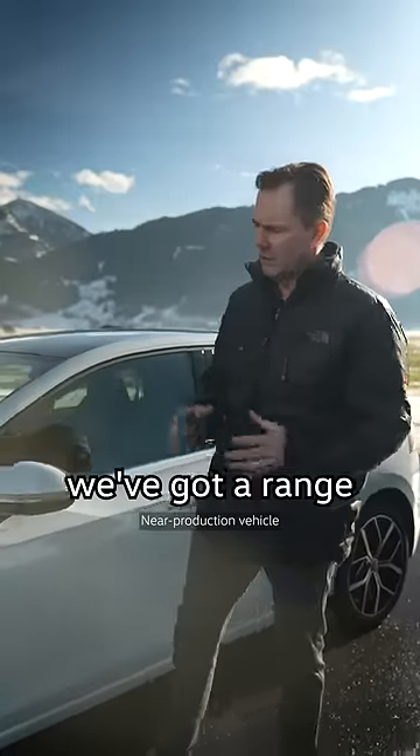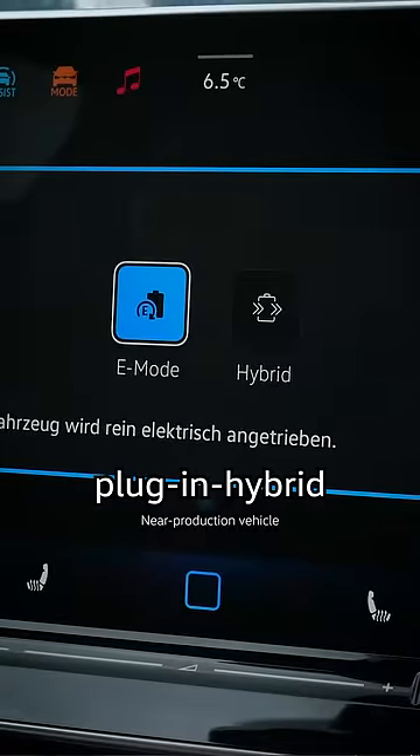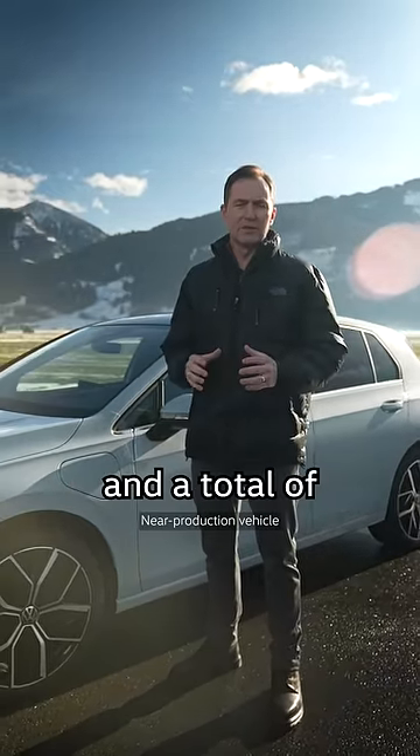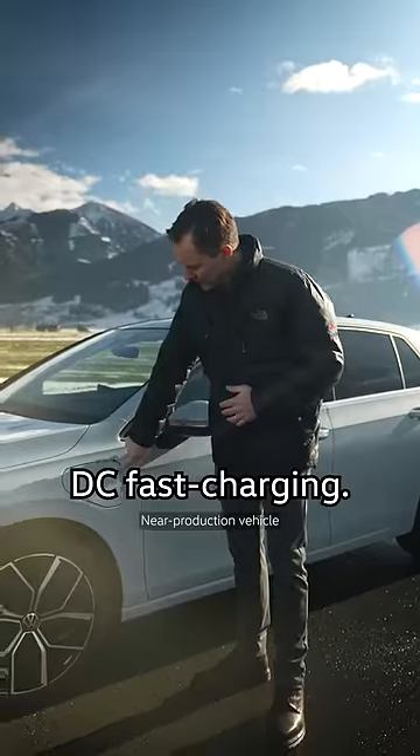Under the bonnet, we've got a range of new powertrains. In this case, it's an e-hybrid, which is a plug-in hybrid with 100 kilometers of pure electric range and a total of 1,000 kilometers range. You can also do DC fast charging.